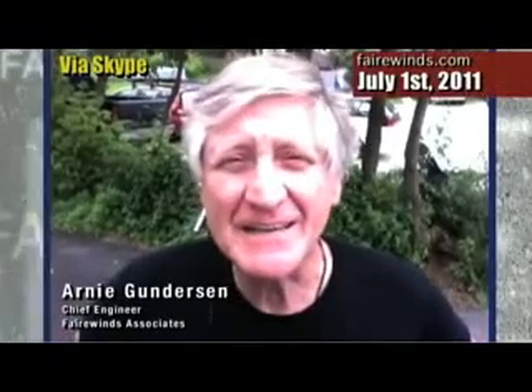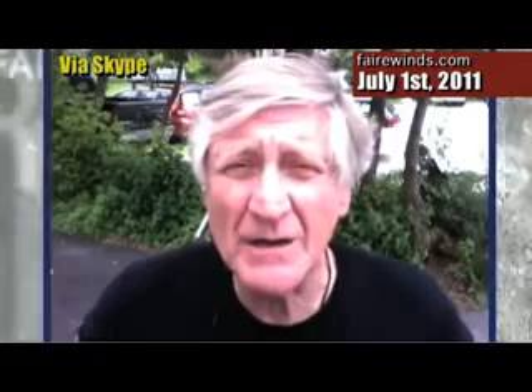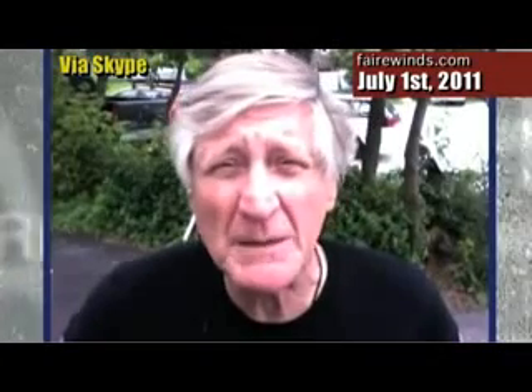Hi, I'm Arnie Gunderson from Fairwinds. If you've been watching the site lately, it's been about three weeks since we updated a video. During that time, Maggie and I have been on the road making a couple of presentations in Massachusetts, a couple TV shows, and some radio and print. That'll be on the site over the next couple of weeks to inform you of what we've been up to.